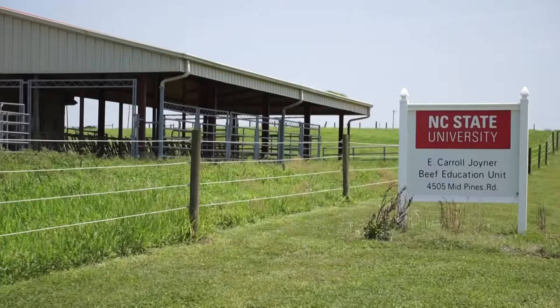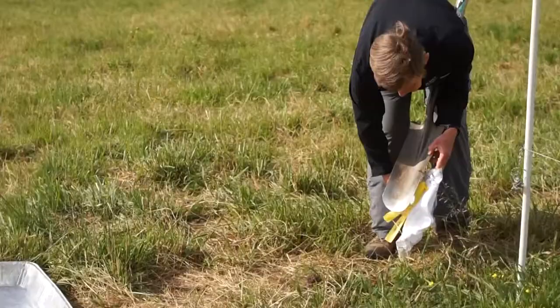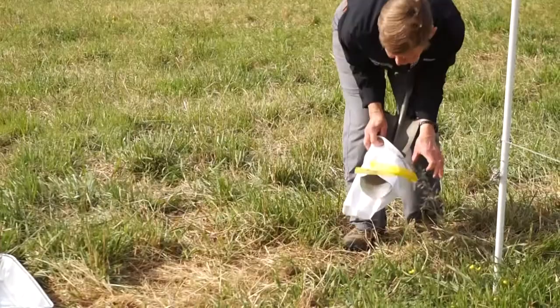I'm Matt Poore from NC State University Department of Animal Science. We're here at the E. Carol Joyner Beef Education Unit talking about our demonstration of soil health that we do with the burial of men's underwear.